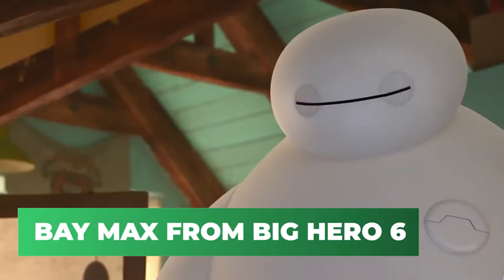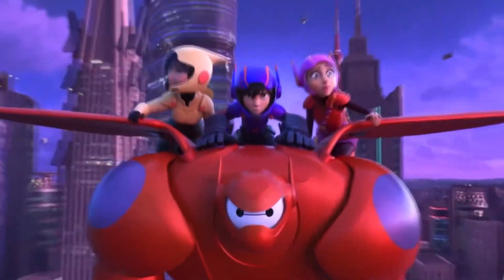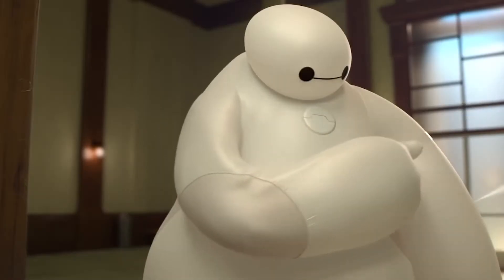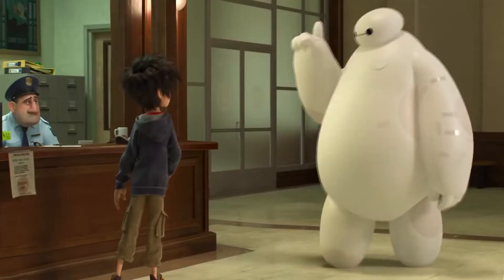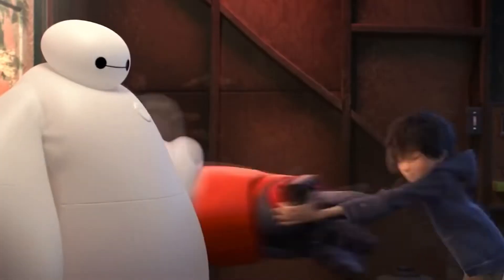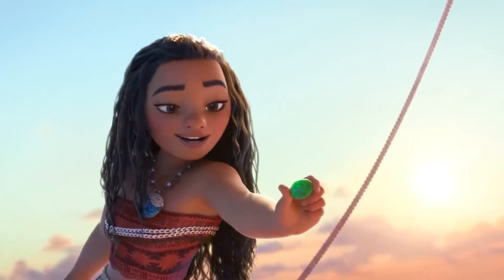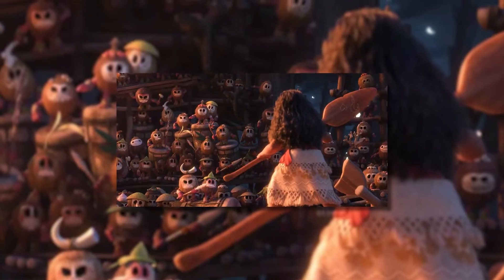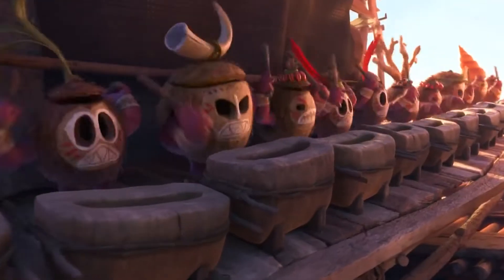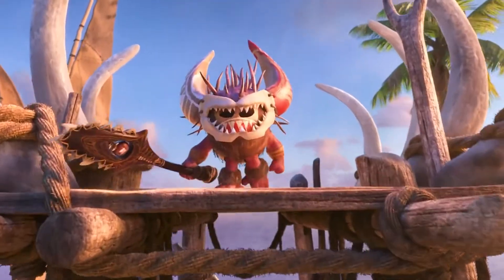And now, Baymax from Big Hero 6. Here's an Easter egg that came all the way from San Fransokyo. Looks like our favorite personal healthcare assistant has fans far beyond the city. Remember the Coconut Pirates? They looked pretty cute, but they could also burn you at the stake — pretty interesting little creatures. Well, turns out they're fans of Disney films as well. If you look closely, you'll see one of the Kakamoras has his face painted exactly like the marshmallow robot Baymax from Big Hero 6. You'll have to take a second to spot it, though — it's pretty well hidden.